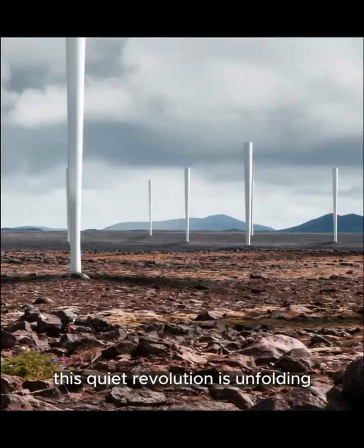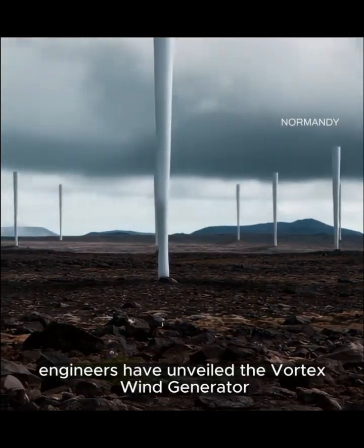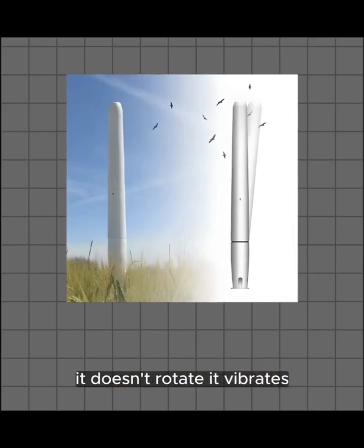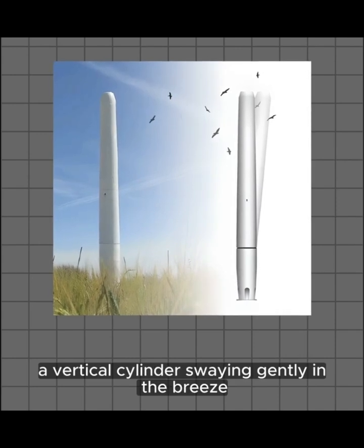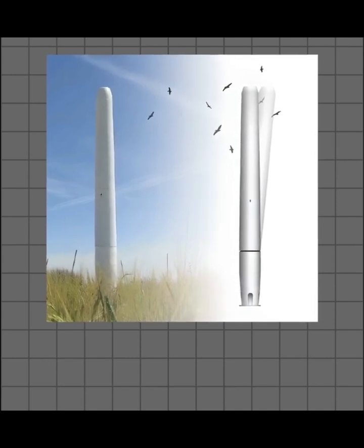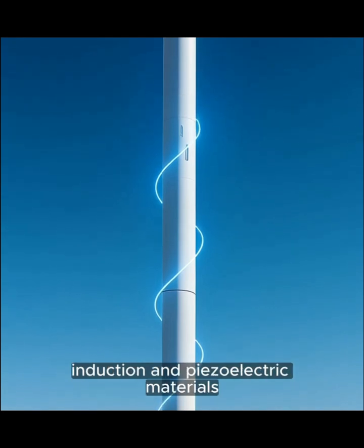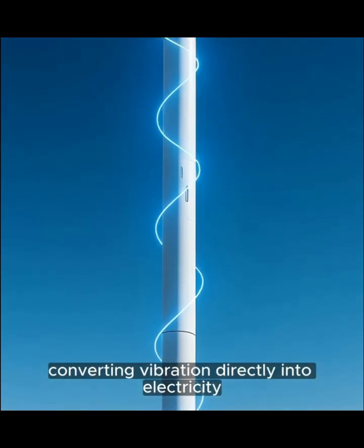This quiet revolution is unfolding on a wind plateau in Normandy. Engineers have unveiled the Vortex Wind Generator. It doesn't rotate — it vibrates. A vertical cylinder swaying gently in the breeze. That subtle motion is captured through magnetic induction and piezoelectric materials, converting vibration directly into electricity.